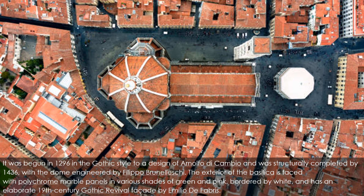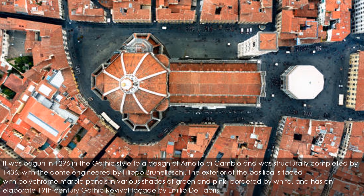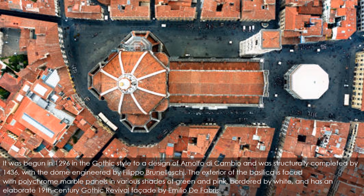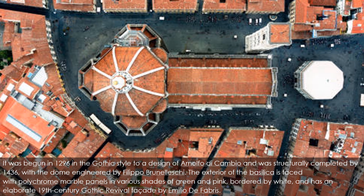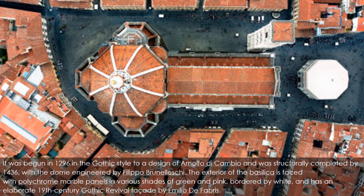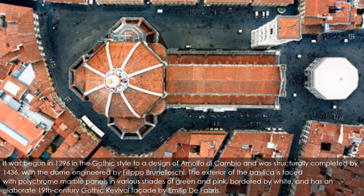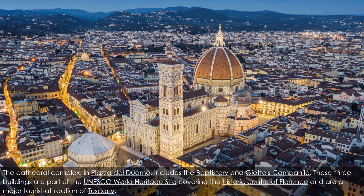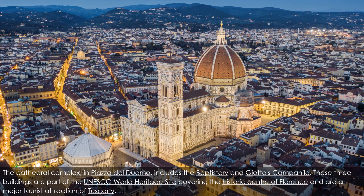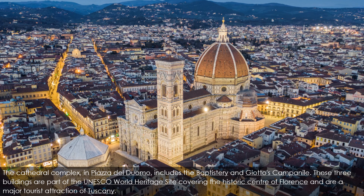It was begun in 1296 in the Gothic style to a design of Arnolfo di Cambio, and was structurally completed by 1436 with the dome engineered by Filippo Brunelleschi. The exterior of the basilica is faced with polychrome marble panels in various shades of green and pink bordered by white, and has an elaborate 19th-century Gothic Revival facade by Emilio de Fabris.